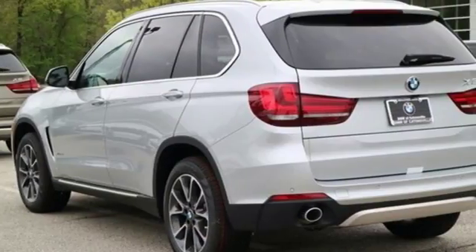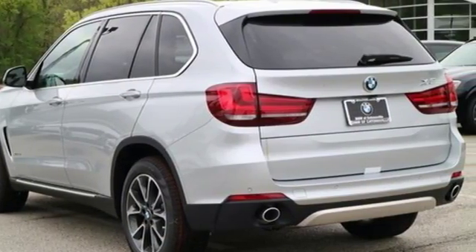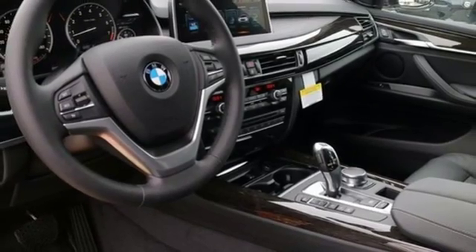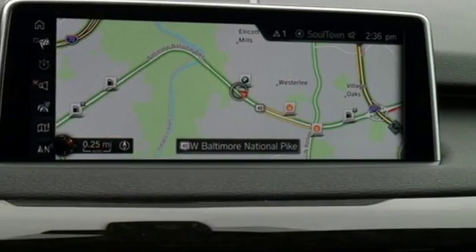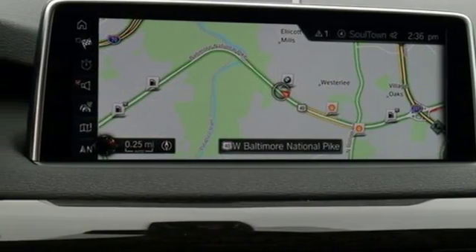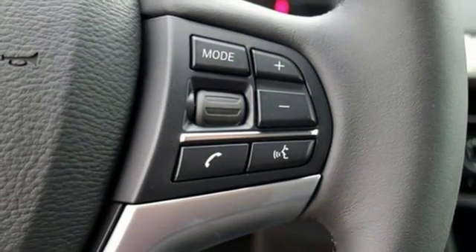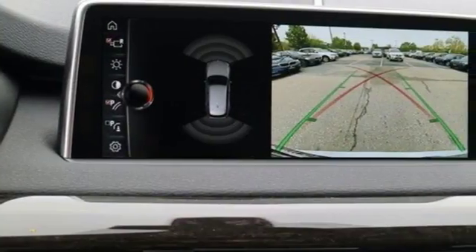Regardless of where you travel, staying connected has never been easier. With BMW Online with My Info and BMW Apps, as well as the convenience of BMW Teleservice and BMW Assist eCall. Plus you get the iDrive system, BMW navigation system with 10.2 inch high resolution screen and voice command.